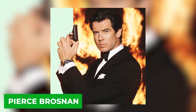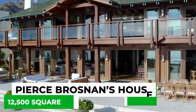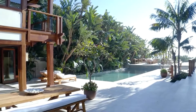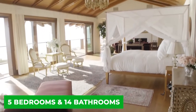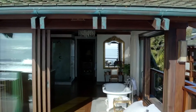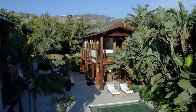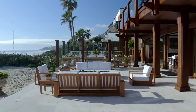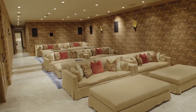Famous 007 actor Pierce Brosnan certainly knows how to live it up. With a $100 million mansion in Malibu that spans 12,500 square feet, this tropical home has strong Thai inspirations. While not as big as some of the similarly priced homes on this list, and only five bedrooms and 14 bathrooms, the house is right on Malibu Beach and has private beach access, which adds a great deal of value. The ocean side of the house has giant floor-to-ceiling windows, a gourmet kitchen, and fireplace. There's also a custom home theater.